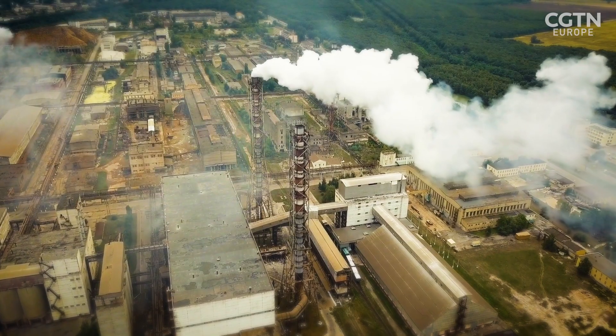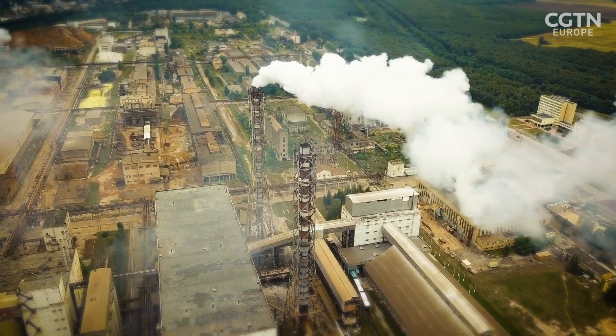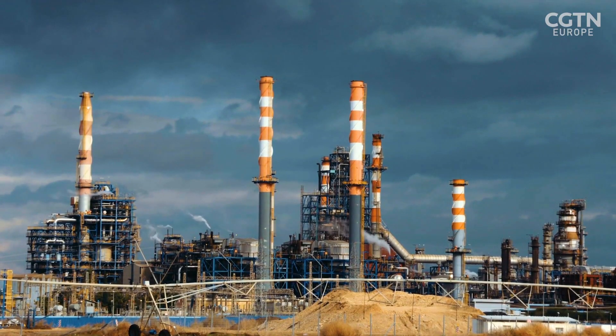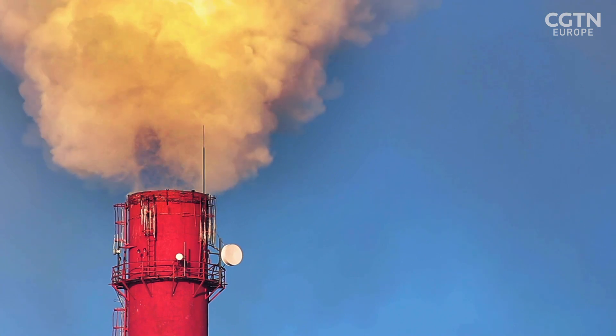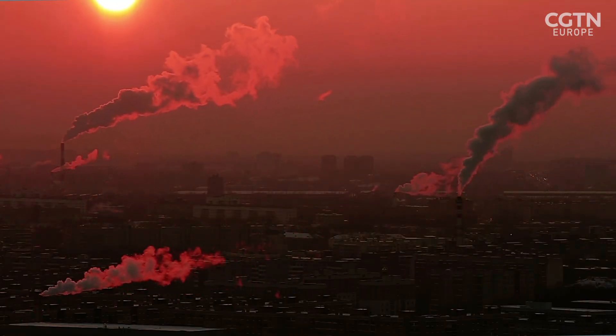Syngas is produced on a very large scale globally by the petrochemical industry — to produce hydrogen, make fertilizers, make methanol and hydrocarbons, and used directly in the petrochemical industry. But the problem with syngas today is that it's made from fossil fuels, so we are emitting a lot of carbon dioxide and depleting our fossil resources. In our process, the idea is to use carbon dioxide and water to make syngas sustainably.